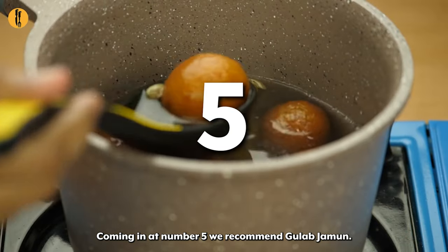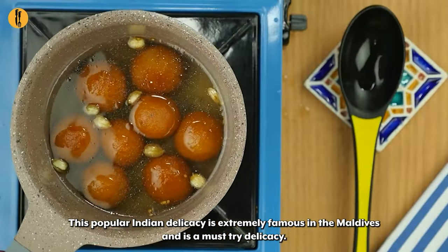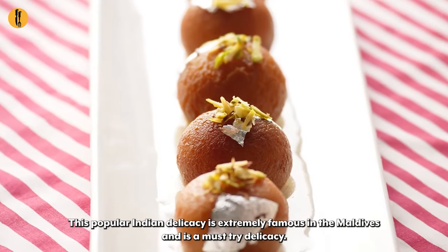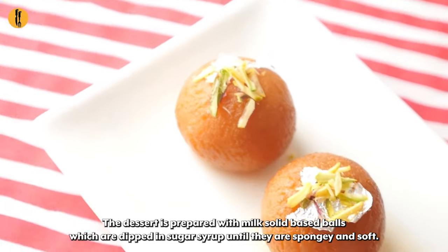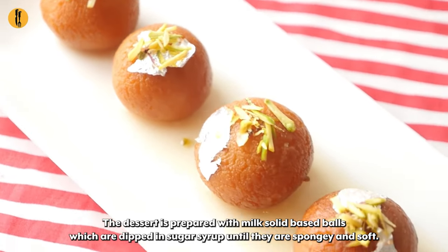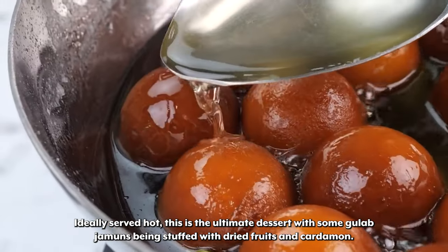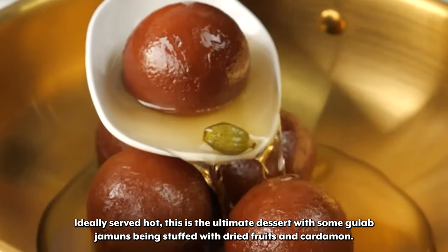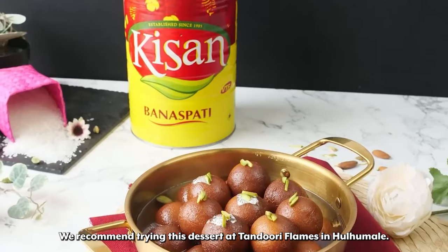Coming in at number 5 we recommend Gulab Jamun. This popular Indian delicacy is extremely famous in the Maldives and is a must-try. The dessert is prepared with milk solid-based balls which are dipped in sugar syrup until they are spongy and soft. Ideally served hot, this is the ultimate dessert with some gulab jamuns being stuffed with dried fruits and cardamom. We recommend trying this dessert at Tandoori Flames in Halamale.